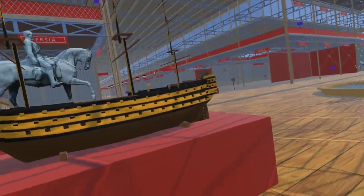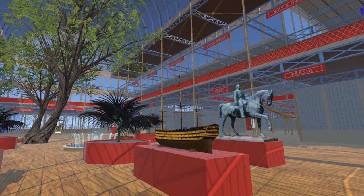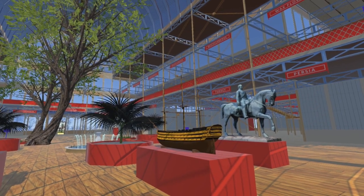The model shown at the Great Exhibition was of the 1839 HMS Queen, which was the last purely sailing battleship of the Royal Navy. Originally intended to be named Royal Frederick, she was renamed Queen in honour of Queen Victoria's accession to the throne two years before her launch. We have been unable to locate a model of HMS Queen, so the model here is of HMS Victory.